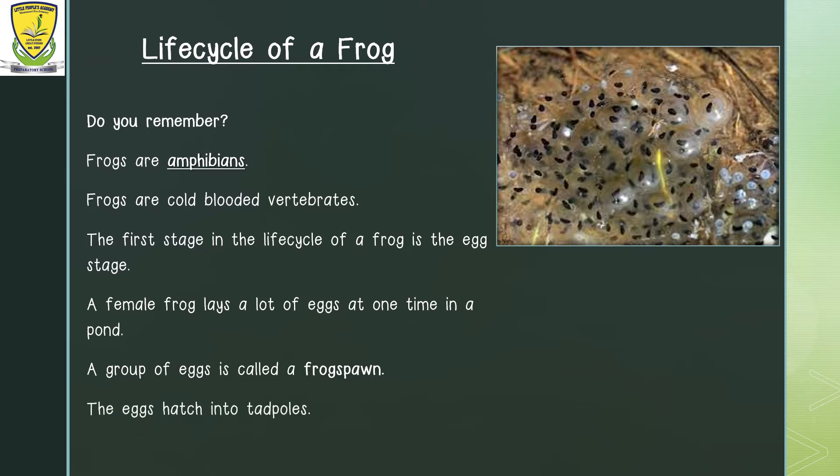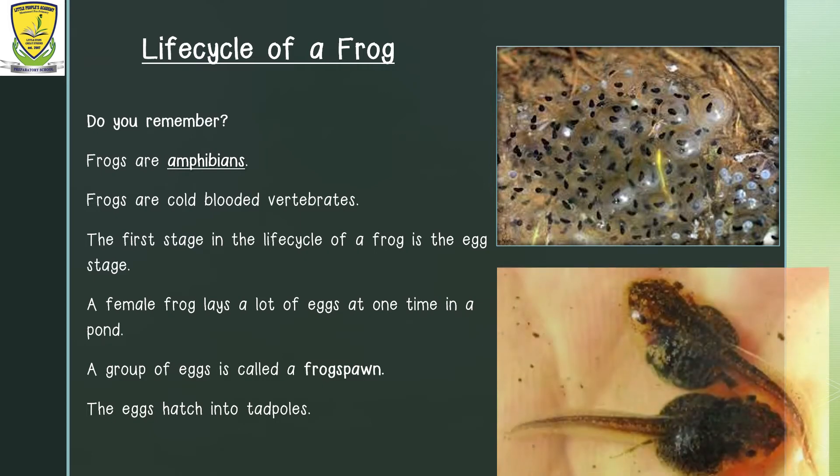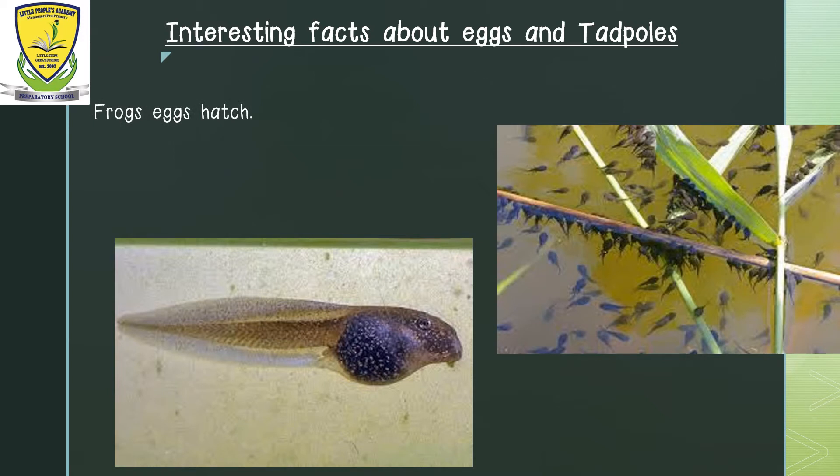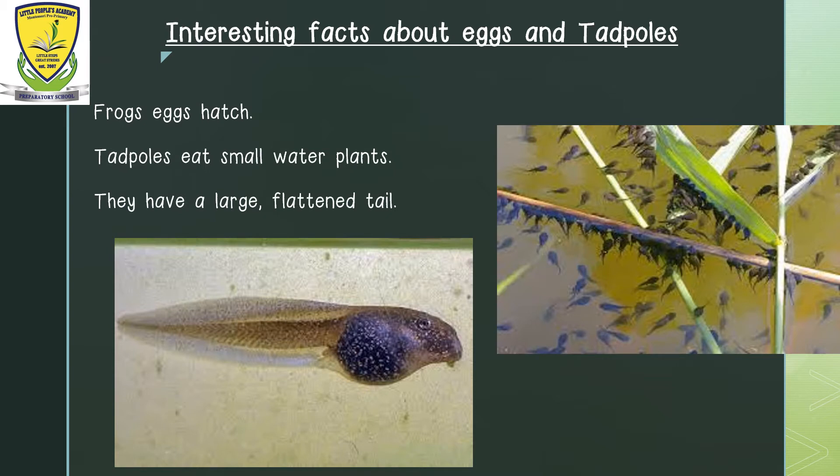Now a picture of two tadpoles is on the screen. A tadpole has a head and a tail. Tadpoles have gills which help them to breathe underwater. Tadpoles eat small water plants. During the final stages, the tadpole's mouth changes from a small mouth at the front of the head, as you can see in the picture, to a large mouth as wide as the head.